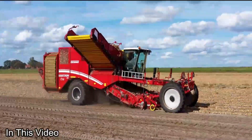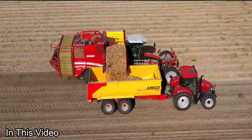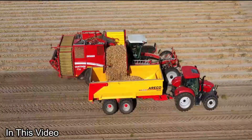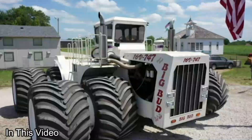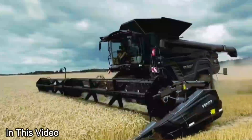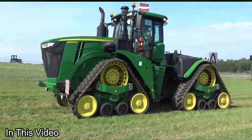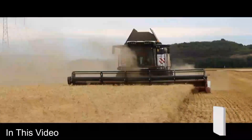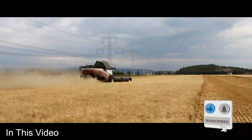Hey there, agri-enthusiasts. Ready to witness the future of farming? Join us as we explore the latest and greatest agriculture machines that are taking fields by storm. From efficient plows to smart harvesters, we've got it all covered. Stay tuned for insights that'll help you make informed decisions without breaking the bank. If you're as thrilled as we are about modernizing agriculture, drop a like, share the knowledge, and hit that subscribe button with the bell icon. Let's grow together.